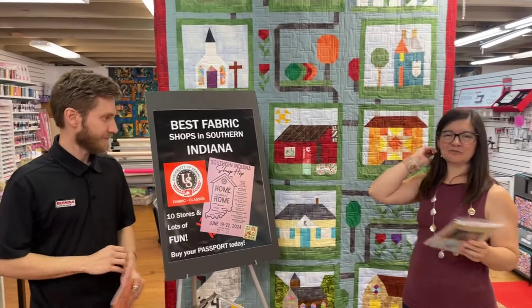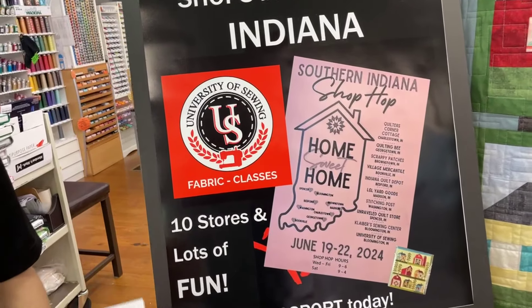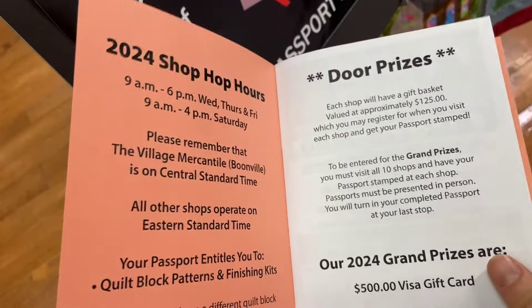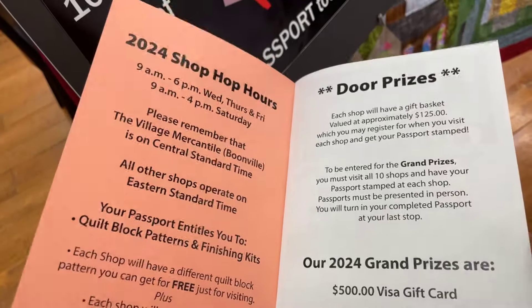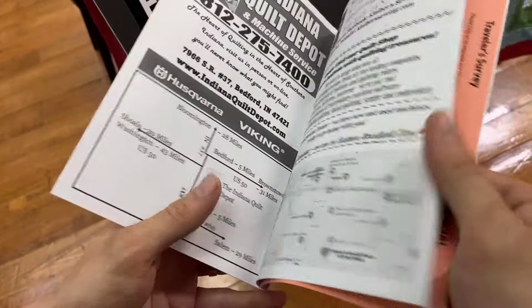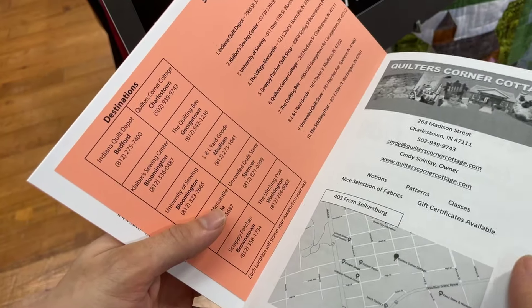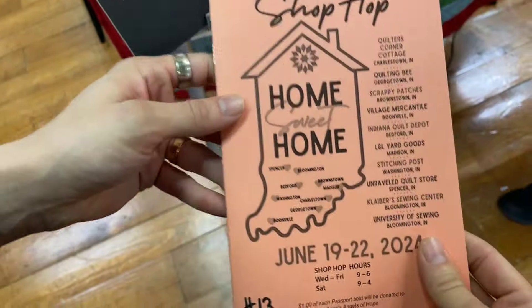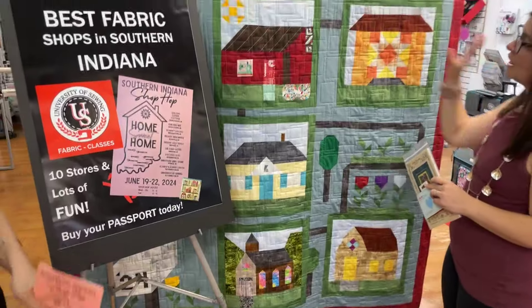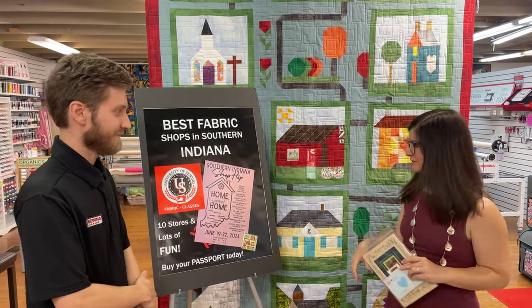We've got our Shop Hop coming up June 19th through the 22nd, Wednesday through Saturday. Here's the booklet with all the handy information - there's a door prize you can sign in to register for, directions to our shop, times, and more. We have 10 shops this year - plenty of shops to hop to! They're all scattered around Southern Indiana.